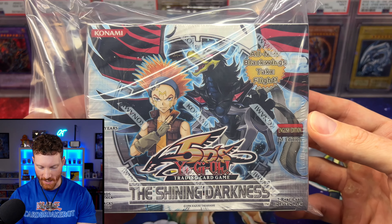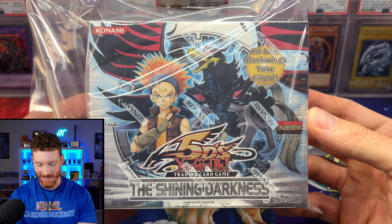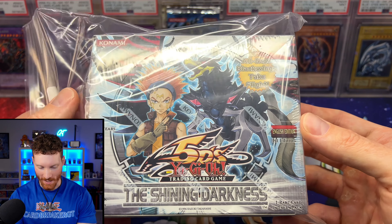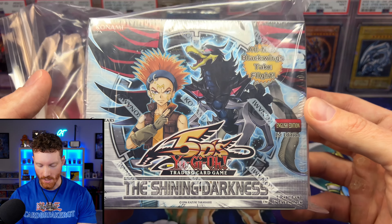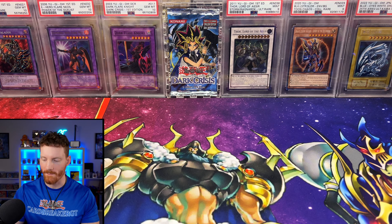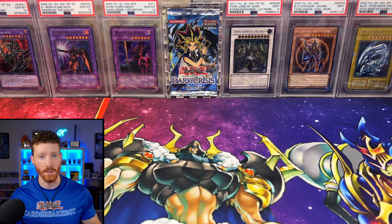Got a first edition Shining Darkness sealed booster box. This is a set that has some history on the channel — we actually just pulled the ghost rare from this set, so huge moment. I'm trying to pick up some more 5D's stuff, so it was really cool to pick up those sealed booster boxes. Big shout out to Yu-Gi-Oh Cash Out for making this possible.